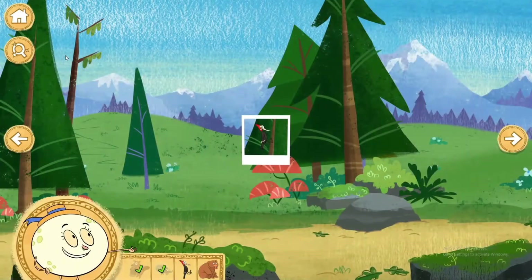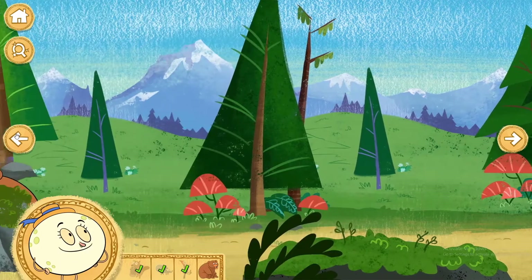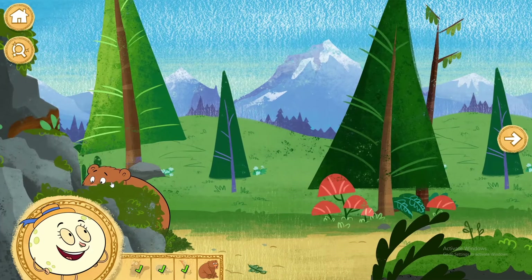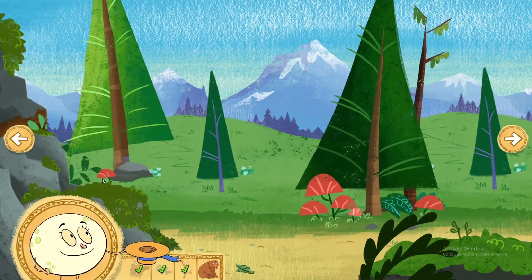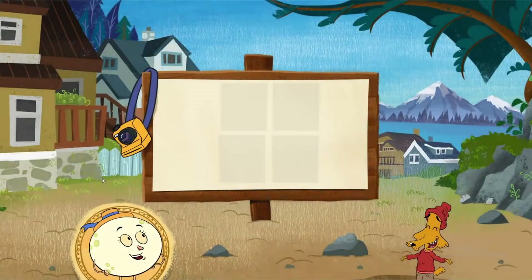Juneau woodpecker! The red-breasted sapsucker is a woodpecker that drills holes in trees to eat sap and insects. Alaska has about 12,000 rivers and 3 million lakes. Bear! Way to go!